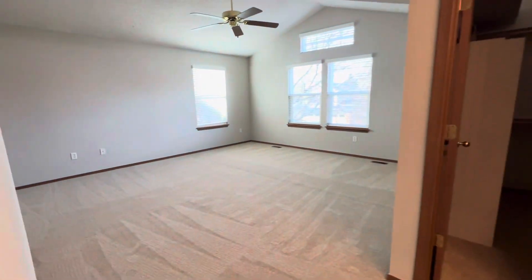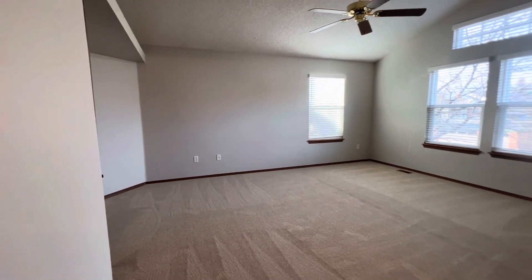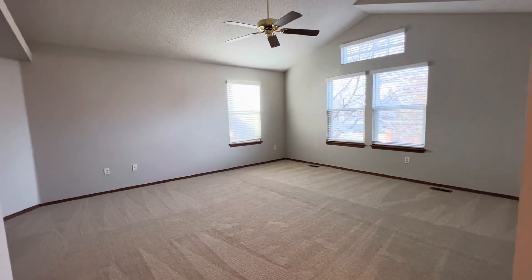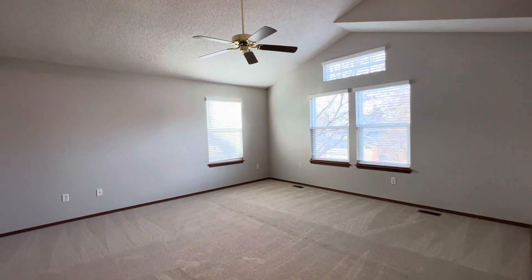If you'd like to learn more about this home, please visit us at www.pmimilehigh.com or give us a call at 303-750-7070.